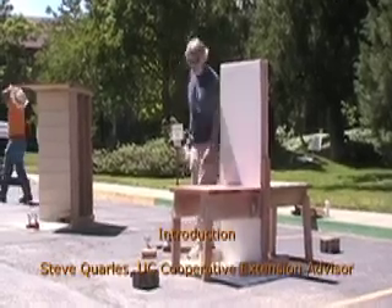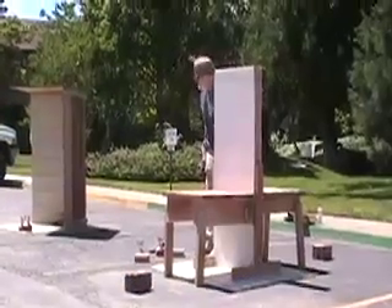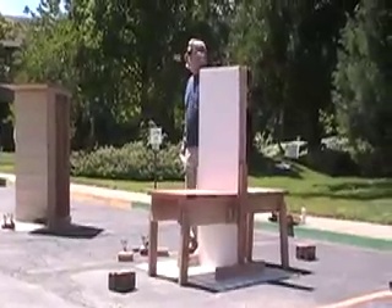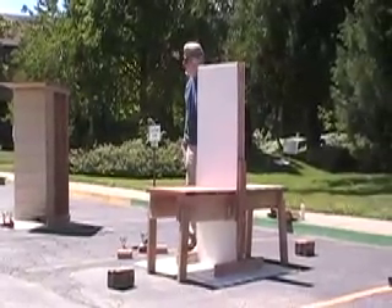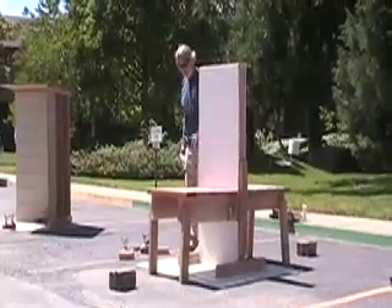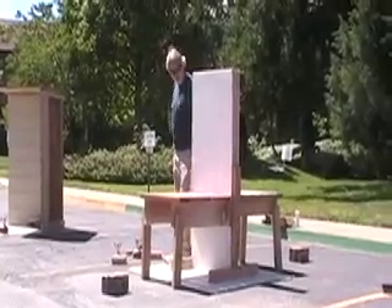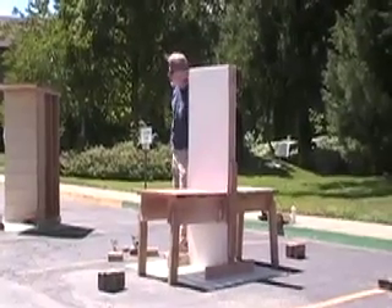This is a Redwood deck, and this is Trex. It's a polyethylene fiber. It's about a four-year-old decking material. The Redwood hasn't weathered — it's just a pretty brand-new decking. This Trex has been stored inside for the most part.